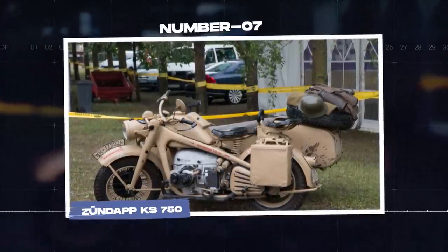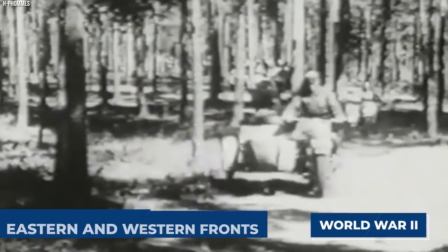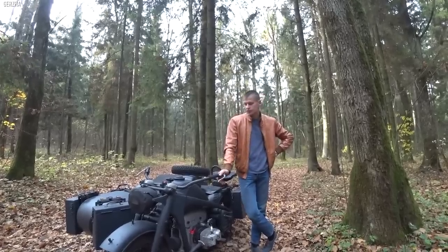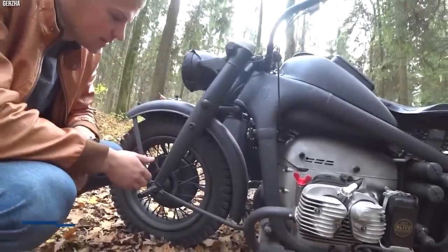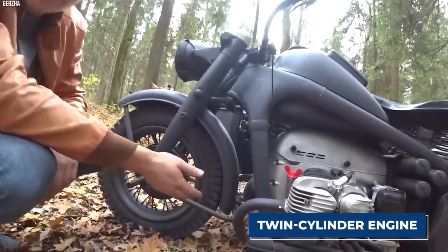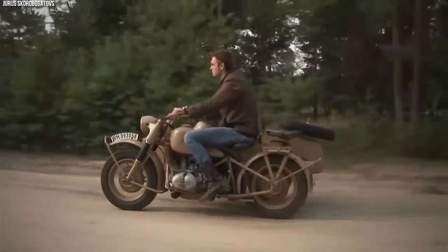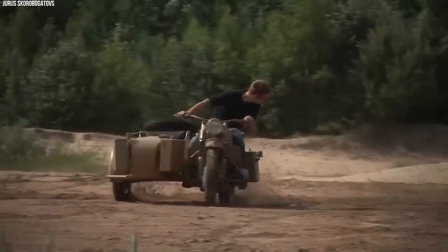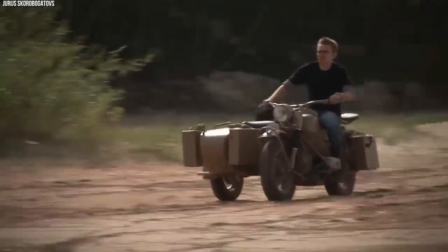The Zundapp KS 750 is an iconic German military motorcycle that left an indelible mark on both the eastern and western fronts during World War II. This heavyweight motorcycle with a sidecar earned a reputation for its robustness, off-road capability, and impressive performance. Powered by a 746cc horizontally opposed twin-cylinder engine, the KS 750 was built to deliver power and torque for traversing challenging terrain. Power was transmitted to both the rear wheel of the motorcycle and the sidecar wheel, creating excellent traction and stability — along with substantial ground clearance — making it a true off-road champion.